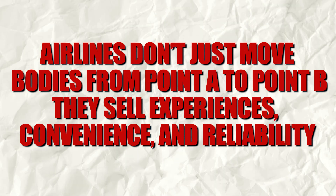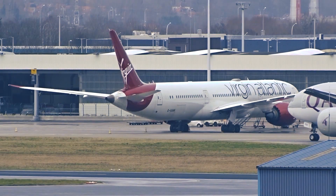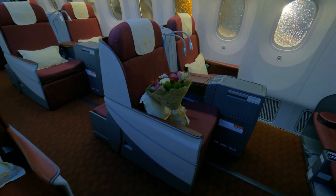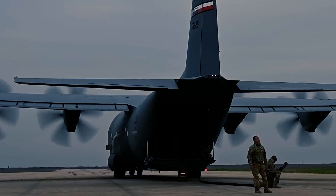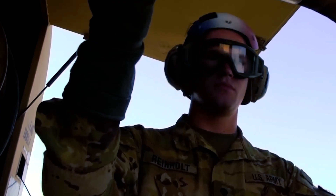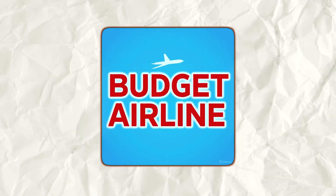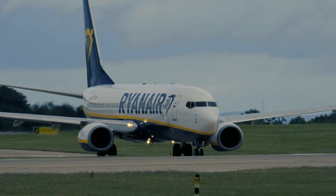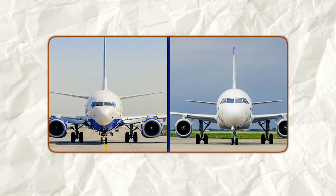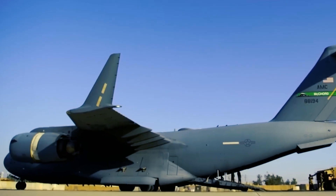Airlines don't just move bodies from point A to point B — they sell experiences, convenience, and reliability. Qatar Airways wins awards because it provides luxury seats, world-class service, and a smooth flying experience. None of that's possible in a C-17. The aircraft's design is utilitarian to the extreme: noise levels are high, there's no pressurized comfort like a Dreamliner, and efficiency is abysmal. Even budget airlines wouldn't touch something like this. They might compromise on legroom or meals, but they still need aircraft designed for passengers, like the Airbus A320 or Boeing 737. No commercial carrier is willing to sacrifice all passenger experience for something so inefficient.